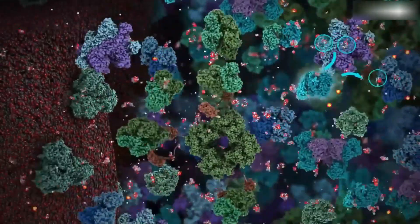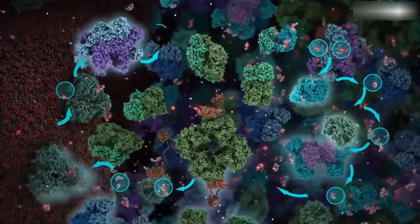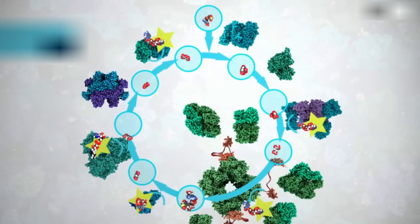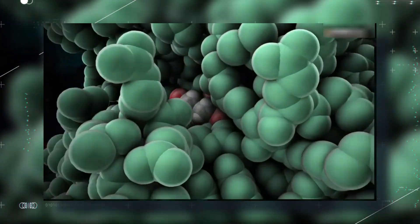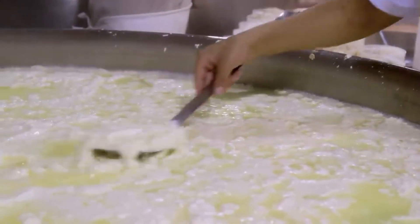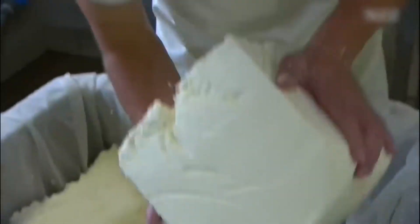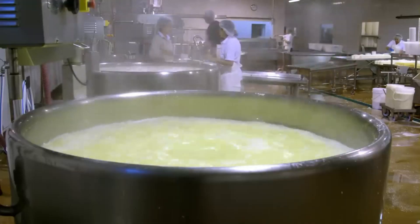Rennet is made up of numerous enzymes, such as a proteolytic enzyme, protease, which is responsible for milk coagulation and subsequently the separation of solids — curds — and liquids — whey. The primary active enzyme in rennet, chymosin or renin, is accompanied by other enzymes such as pepsin and lipase. Casein, the predominant protein in milk that crystallizes into curds, is a primary ingredient in cheese preparation. As it stands, liquid whey is a co-dairy product beside cheese, just as bitumen and petroleum are to crude oil.